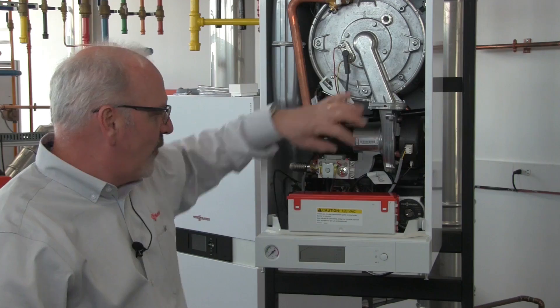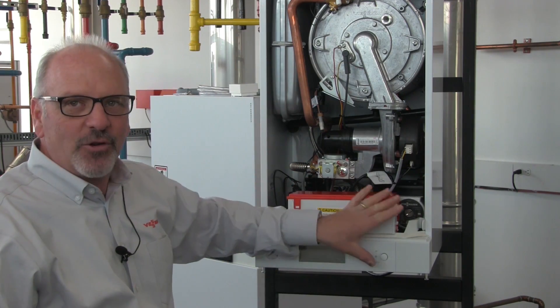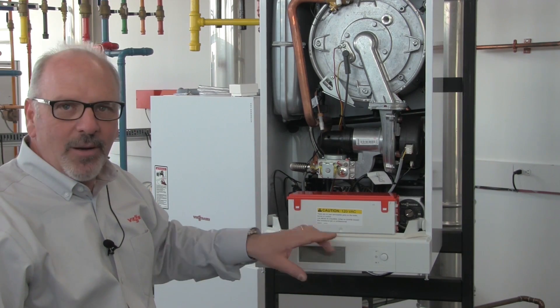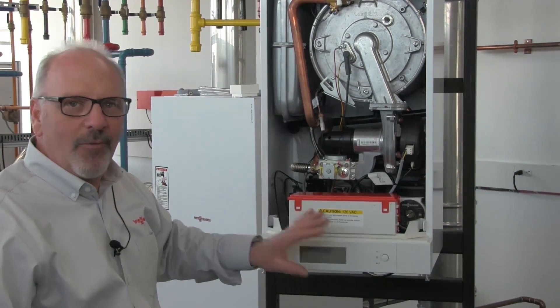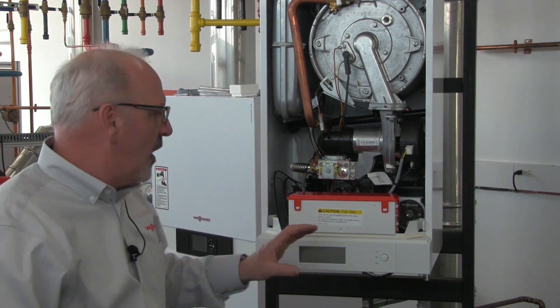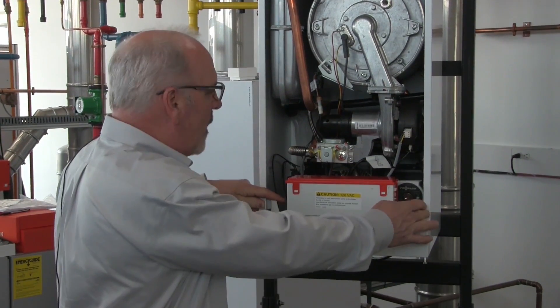To control these functions, the Viessmann manufactured control system is a simple menu-driven touchscreen controller — very easy for installation and commissioning.